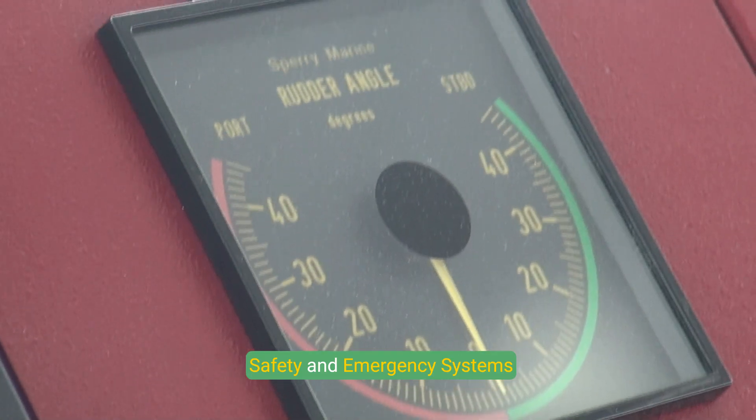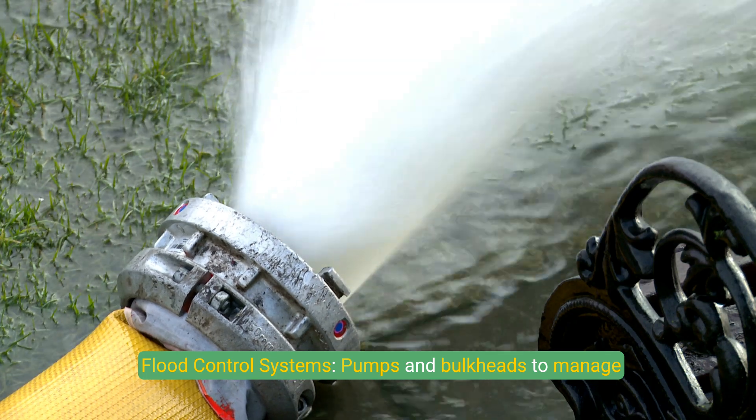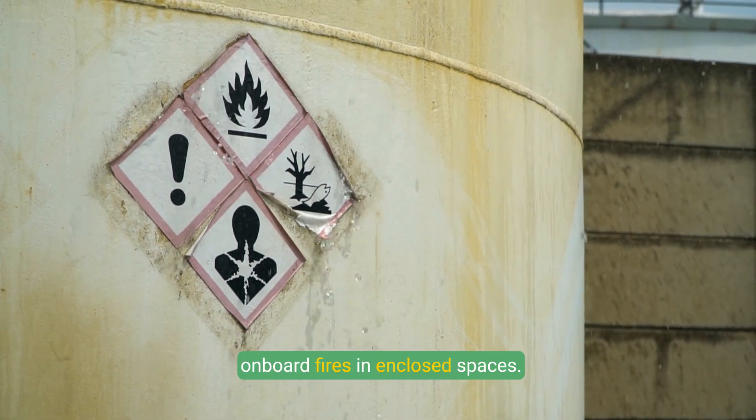Safety and Emergency Systems: Escape hatches are designed for emergency evacuation. Flood control systems use pumps and bulkheads to manage flooding. Fire suppression systems are vital for handling onboard fires in enclosed spaces.